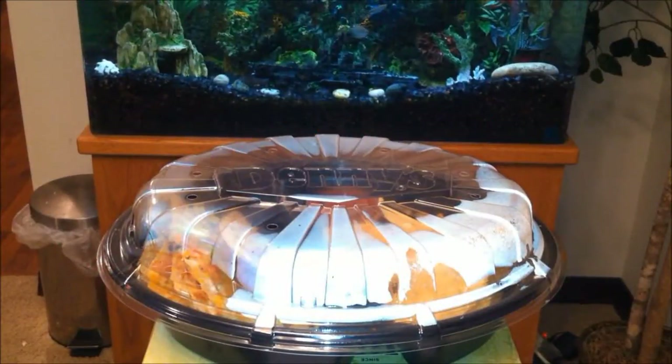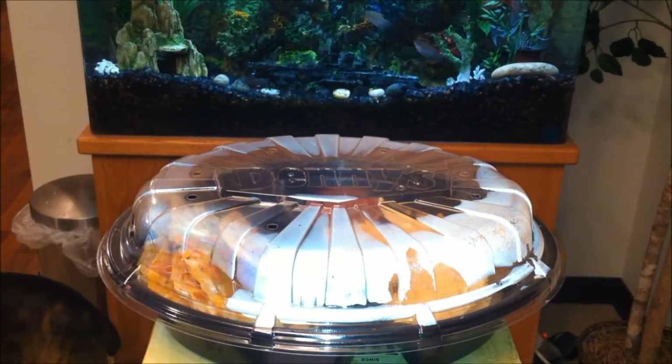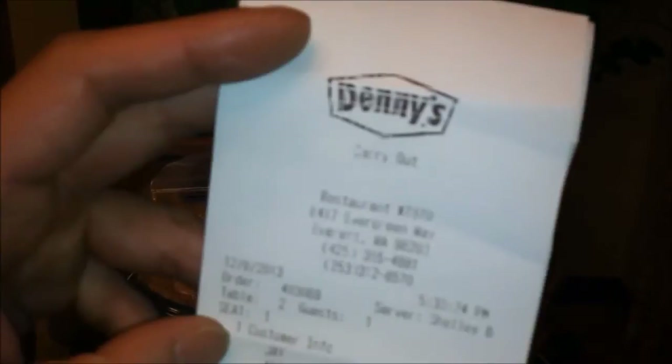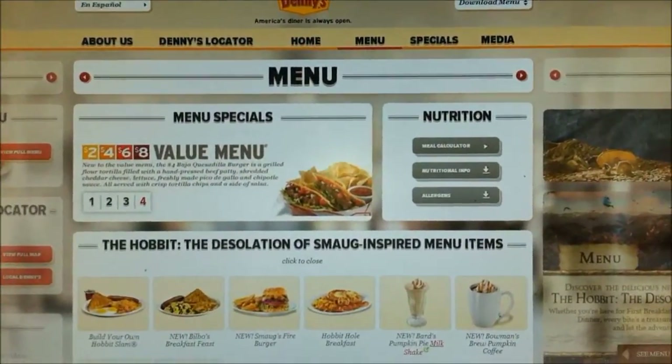Hey, what's up YouTube? It's Agent Phenon back with another exciting exclusive video review. Today I went back to Denny's because I was so impressed with their Hobbit Smog's Fire Burger — it was outrageously good. I'm telling you, that was the best burger I've ever had. So I decided to try their $4 Baja Quesadera Burger straight off the menu. Let me show you guys Denny's exciting new menu.